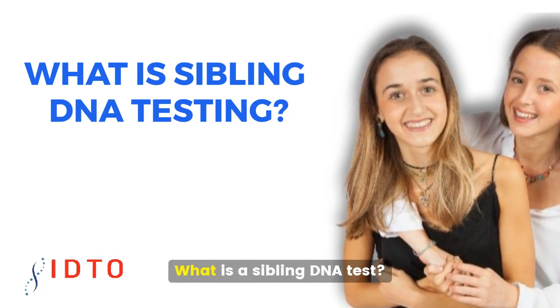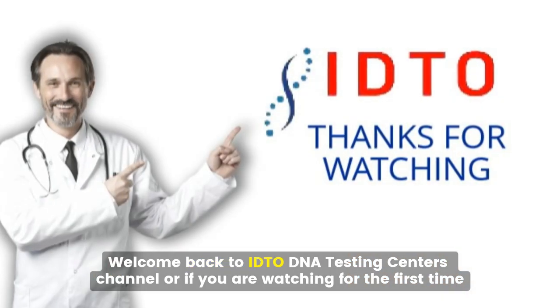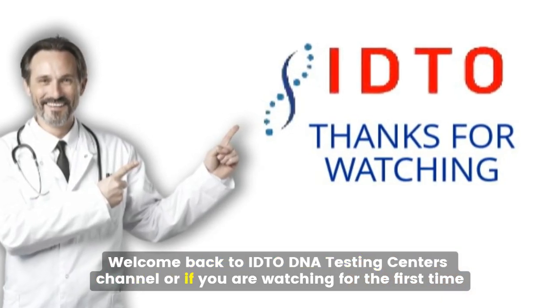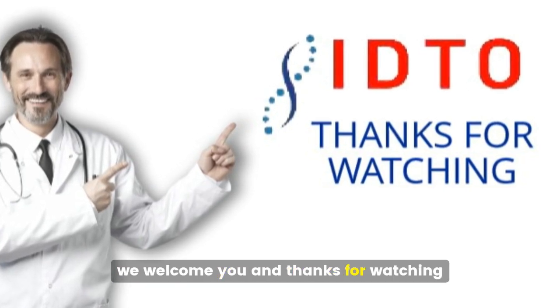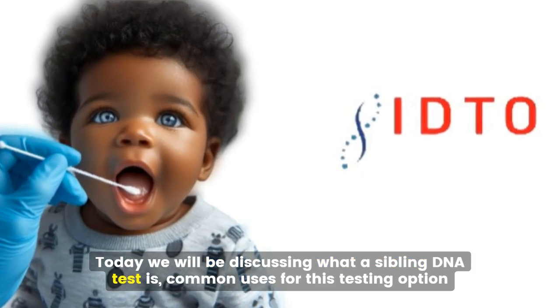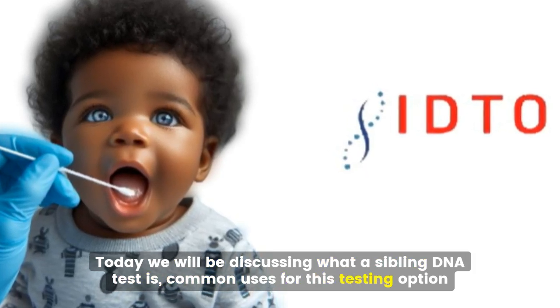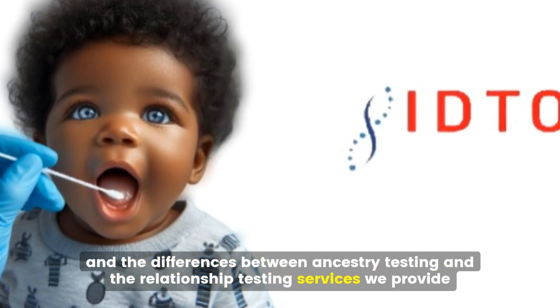Unlocking family secrets — what is a sibling DNA test? Welcome back to IDTO DNA Testing Center's channel, or if you are watching for the first time, we welcome you and thanks for watching. Today we will be discussing what a sibling DNA test is, common uses for this testing option, and the differences between ancestry testing and the relationship testing services we provide.